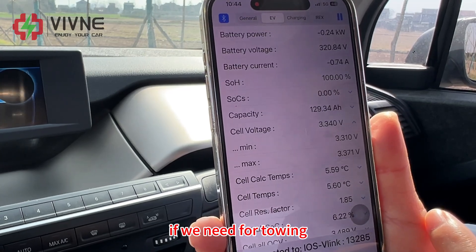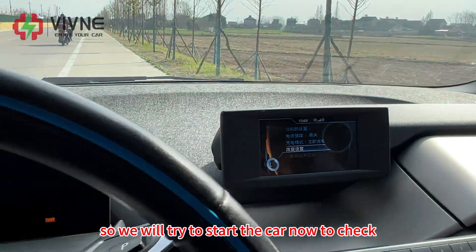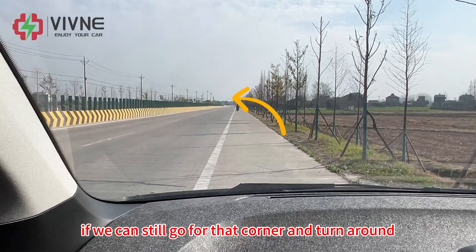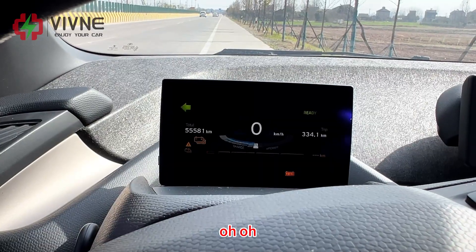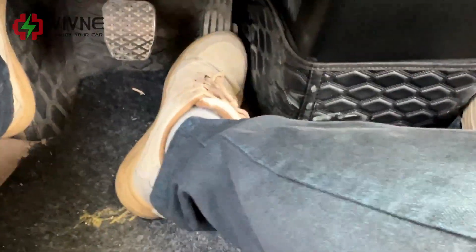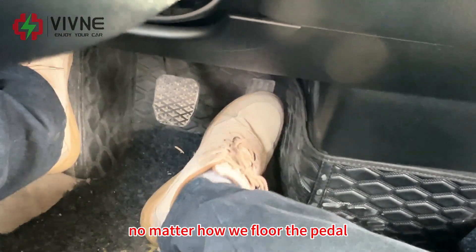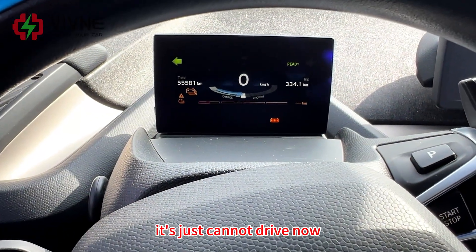If we need towing, we need to turn around at the next corner. So we will try to start the car to see if we can still reach that corner and turn around. The car cannot start now. No matter how we press the pedal, it just cannot drive anymore.